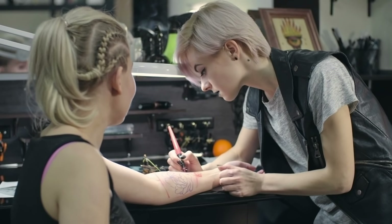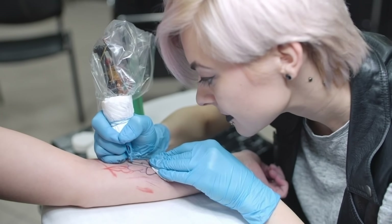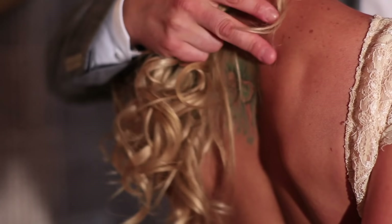These are the main tattooing styles that we documented. We hope this video will help you in your decision, and remember — you are 100% in charge of your body.